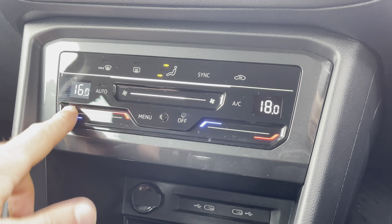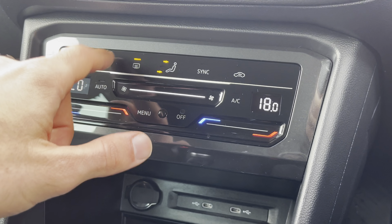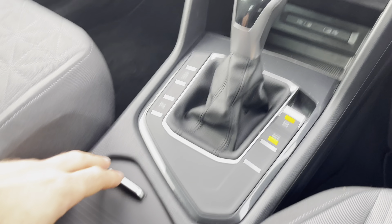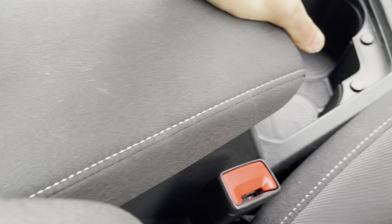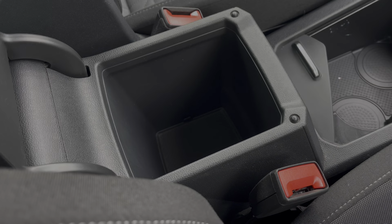The brilliant multi-zone air conditioning is easily controlled using the touchscreen display, which helps ensure that the driver, the front passenger, as well as all your rear passengers, get to enjoy their own customisable and comfortable climate. Alternatively, the air conditioning is also easily controlled just below by the use of these modern touch buttons and sliders.